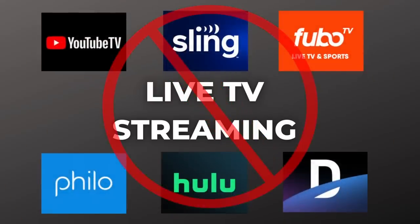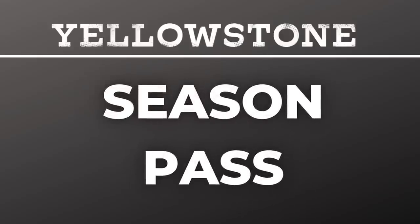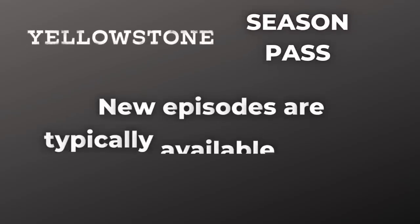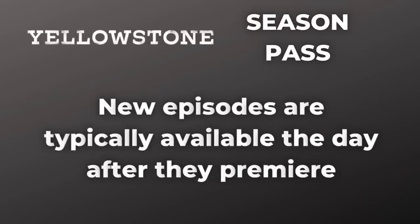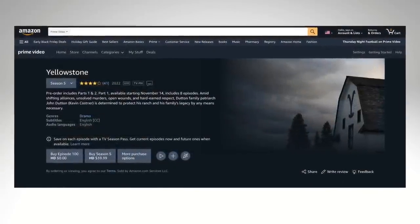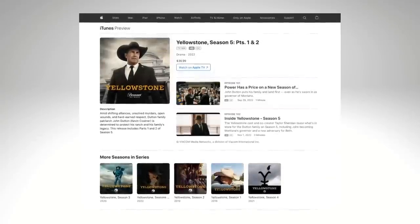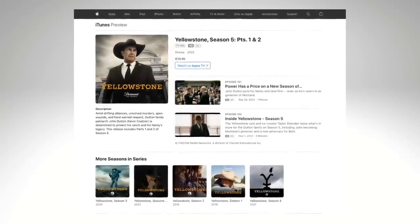For cord cutters who've dropped live TV altogether, including those cable 2.0 services, consider purchasing a season pass for Yellowstone. This will make new episodes available on demand the day after they air on Paramount Network. Season 5 is 14 episodes split into two parts, and as you see here from Amazon Prime Video, you can purchase an HD season pass for $40. Apple iTunes has the same offer for Season 5, Parts 1 and 2.